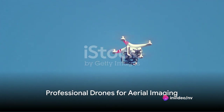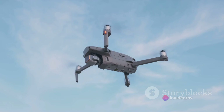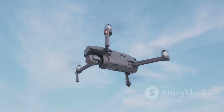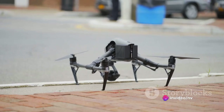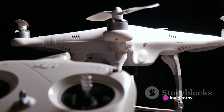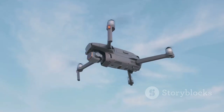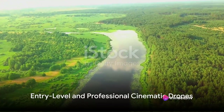Moving on to professional drones, the DJI Phantom 4 Pro V2.0 is a game changer with its 1 inch 20 megapixel CMOS sensor camera. It's ideal for professional photographers and videographers requiring high-quality aerial imaging. Then there's the DJI Inspire 2, a powerhouse with interchangeable camera options and a dual battery system for redundancy. It's a top choice for filmmakers and professional content creators.